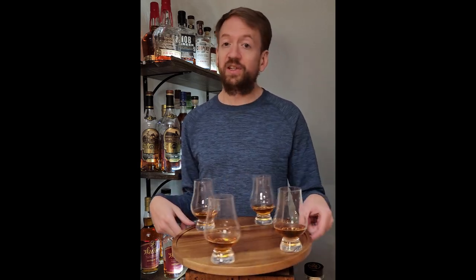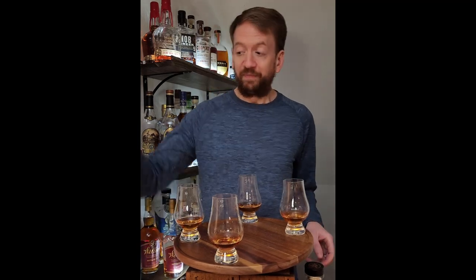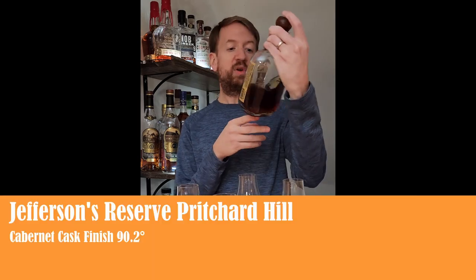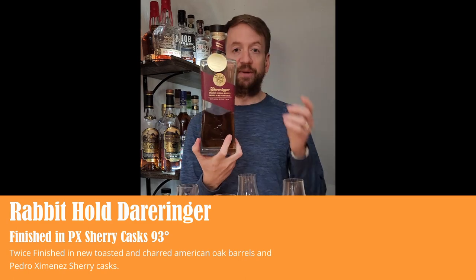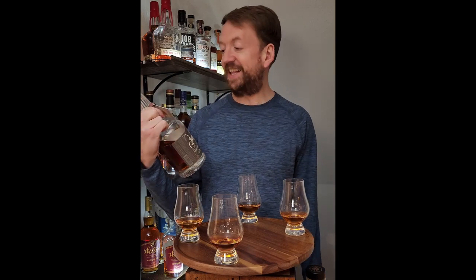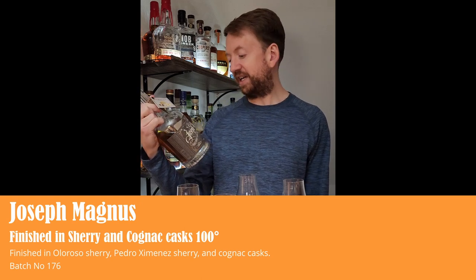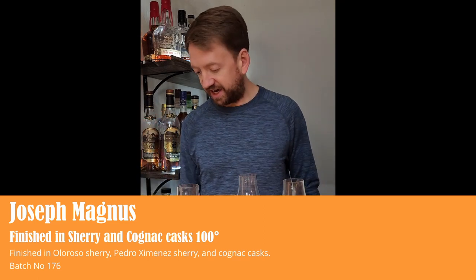These are not port finished — they're just finished. So the bourbons in this lineup now are the Old Elk port finish, which is the bourbon of the night. Added to that is the Jefferson's Reserve Pritchard Hill Cabernet Cask finish — a wine finish. Then the Rabbit Hole Derringer, finished in PX Sherry casks. And finally the Joseph Magnus, which is probably the biggest stretch — a triple cask finished bourbon, finished in two different sherry casks and a third cognac cask.